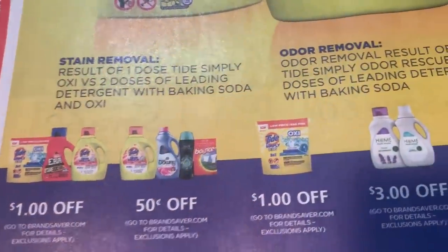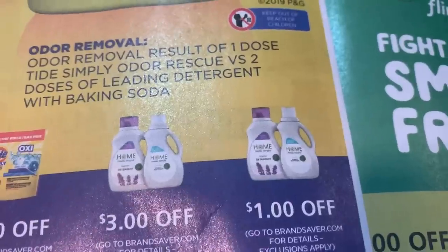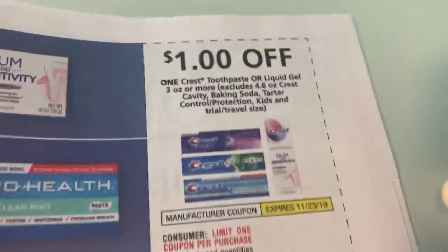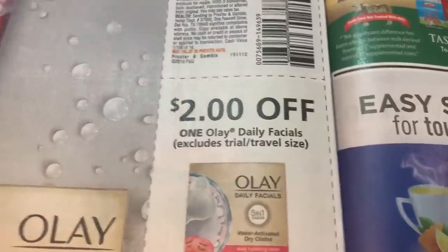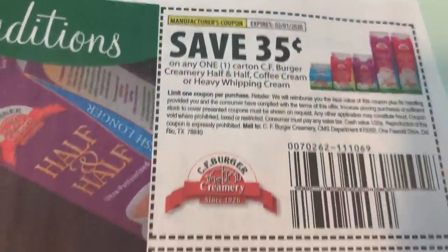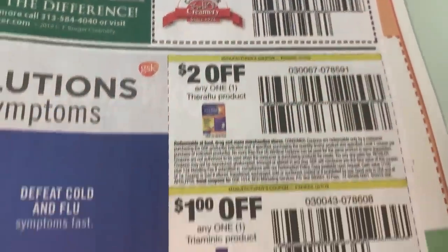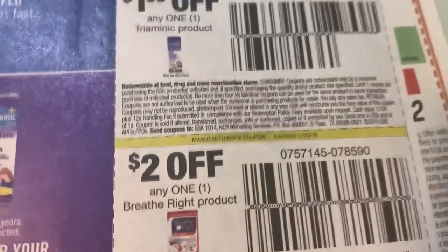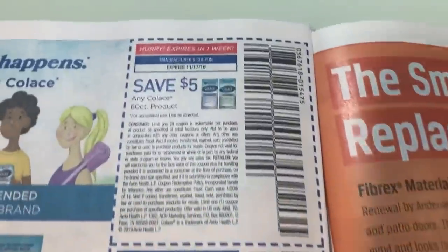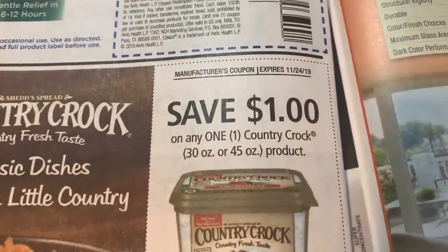All right, Tide coupons — we've got a dollar on the Tide Simply, which is good, and a couple other coupons. Here's a Crest coupon for a dollar. Olay — we have two dollars on the cleanser, which is a good coupon because we normally get a dollar on the cleanser. There are flu coupons for two dollars, and then we have Triaminic — which is a lot of times at Dollar Tree — and then Breathe Right. So the Suave, the vitamins — those are some good coupons. Here's a Country Crock coupon.